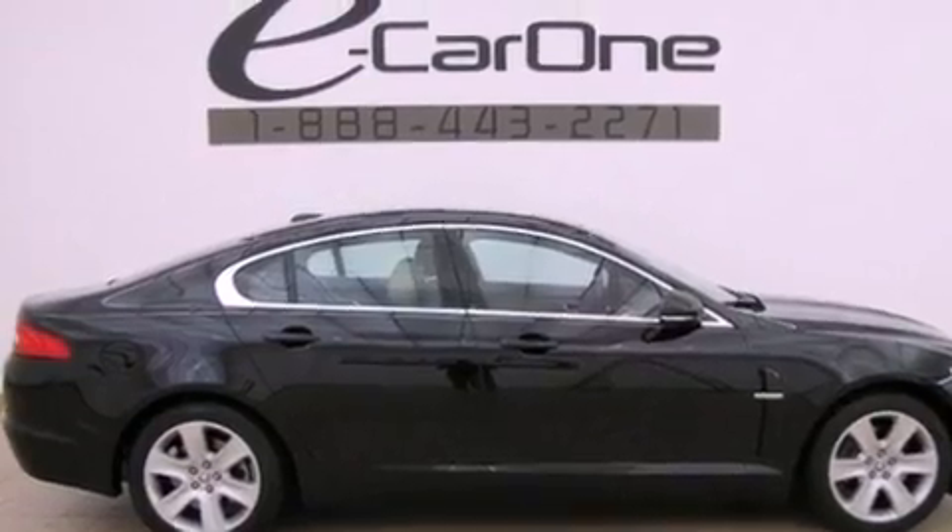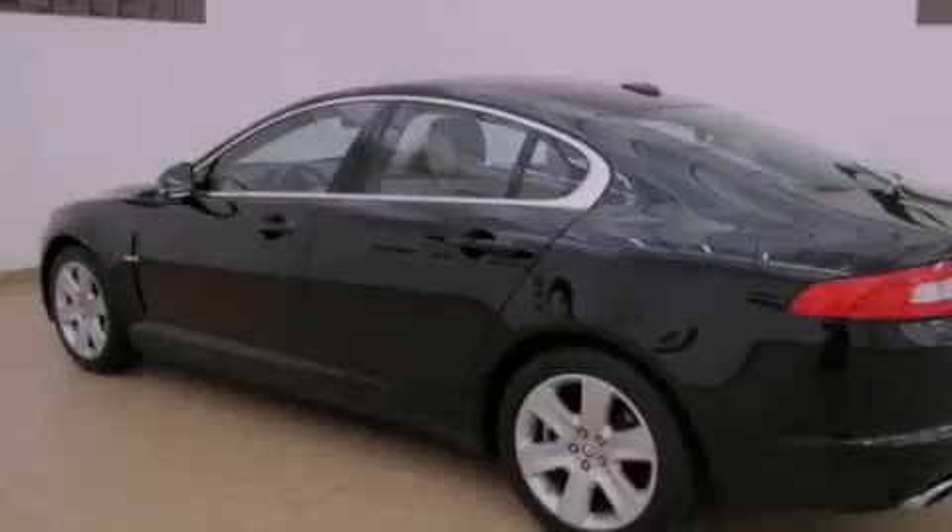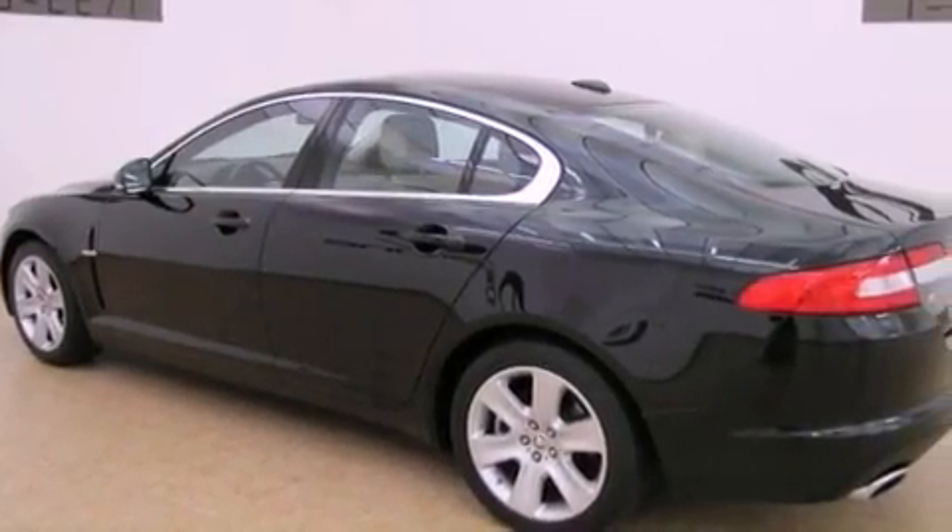Features include a glass-powered moonroof, alloy wheels, a low-tire pressure indicator, leather seats, and a security system.